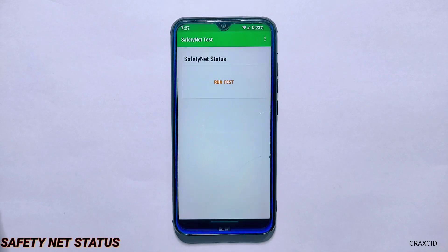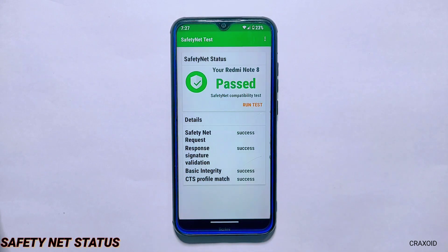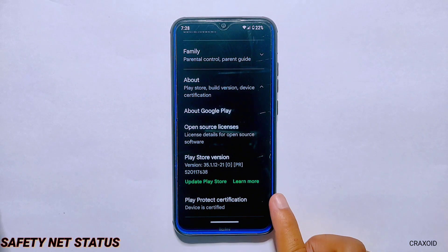Now moving towards the Safety Net test — as you can see, it has passed the Safety Net compatibility test, and on Play Protect certification on the Google Play Store, the device is certified.